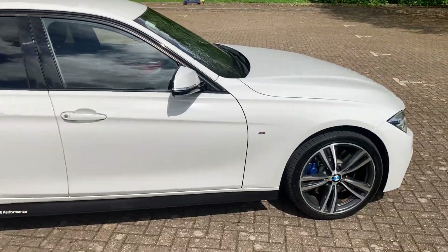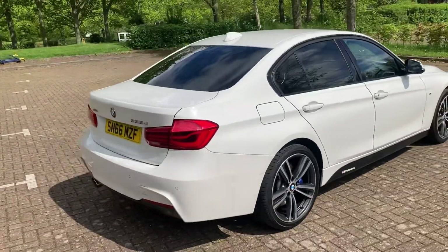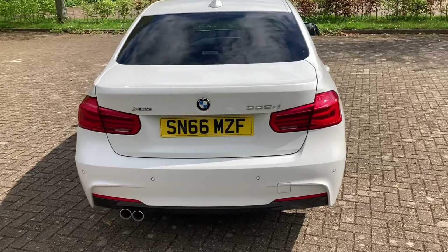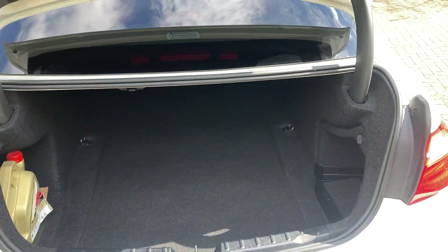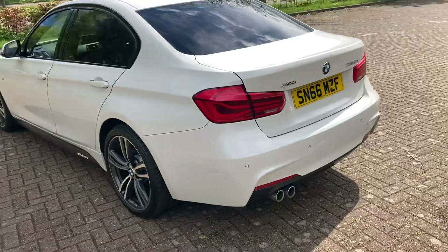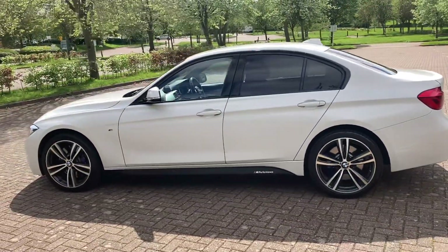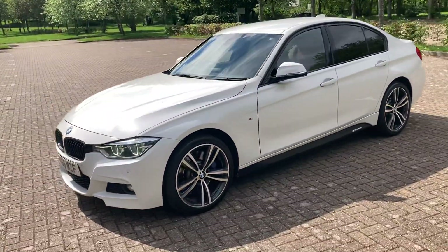It's got 19 inch alloy wheels, rear privacy windows, rear parking sensors, and front parking sensors too.